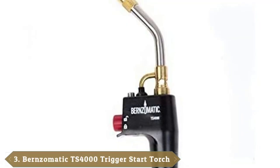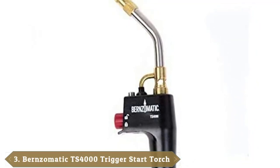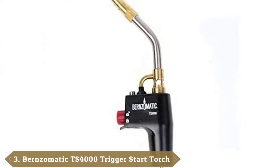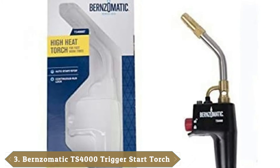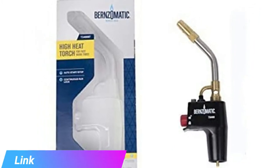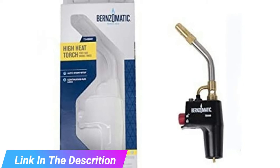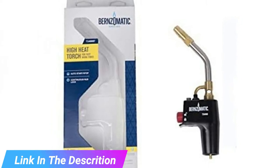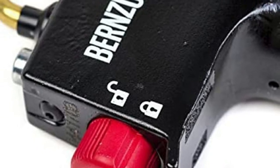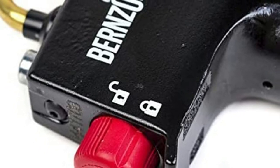The number 3 position is held by the Bernzomatic TS-4000 Trigger Start Propane Torch. This is a high-heat torch designed for many different applications. It is particularly effective at soldering large copper pipes, as well as brazing and heat-treating. Like the previous Bernzomatic torch featured, this has a trigger start, making it safer and more convenient to light the flame.